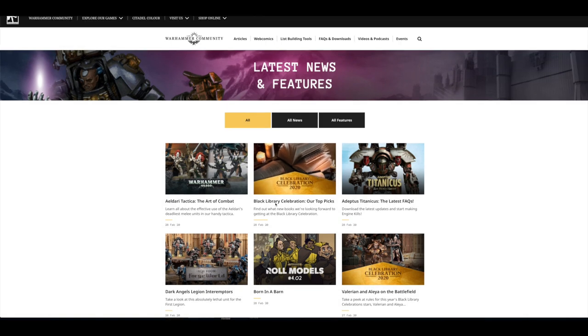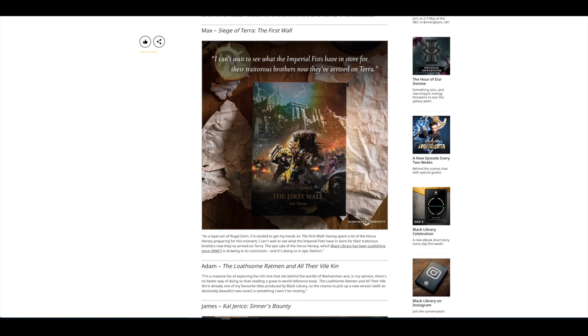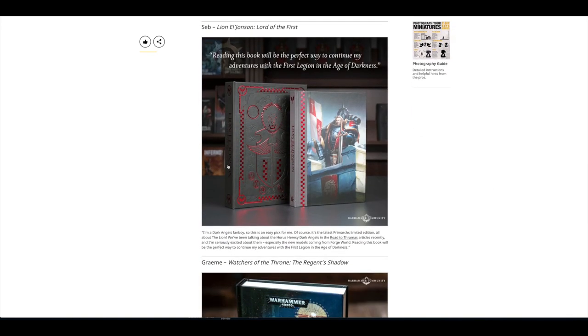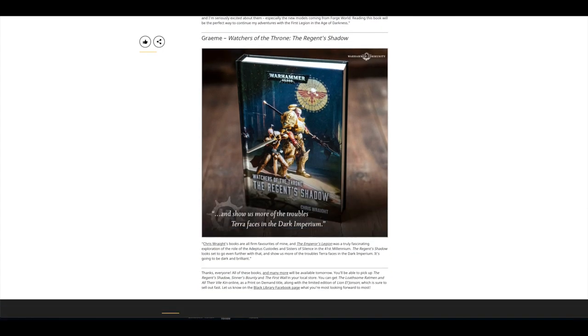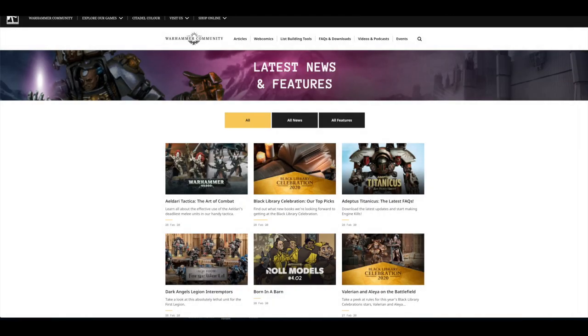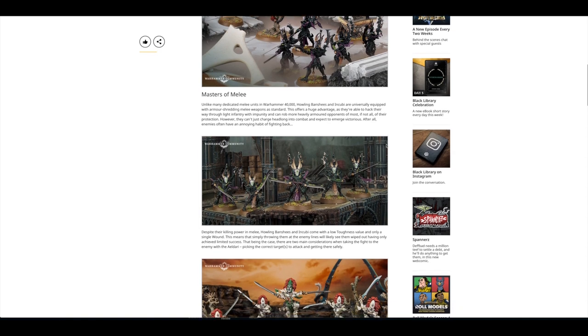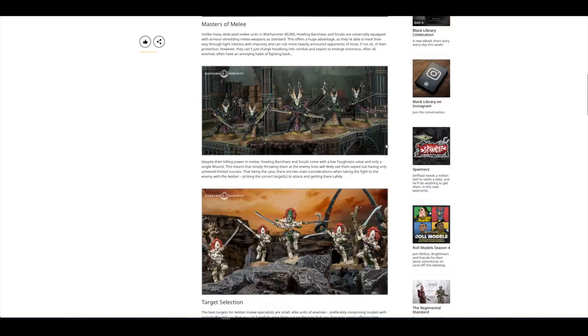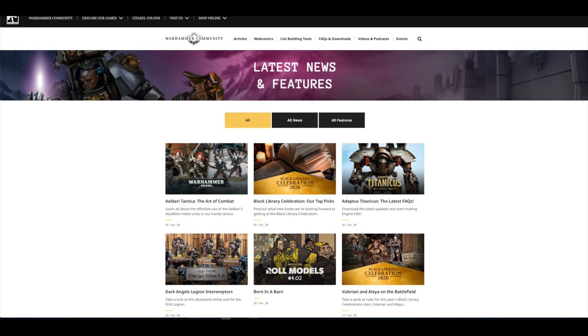There's a final Black Library Celebration top picks — the First Wall, Cal Jericho, the brand new Lionel Johnson book, and Regent's Shadow: Watchers of the Throne. Those are the top picks to grab today. There'll probably be a few free things and a nice atmosphere at your local Games Workshop. Then there was an Eldar Tactica on the Art of Combat, focusing on target selection, not going for hordes, using fast transports — what you'd expect from a glass-sword kind of unit. That's it for the news. Let's jump over to Forgeworld and have a look at those Interemptors.